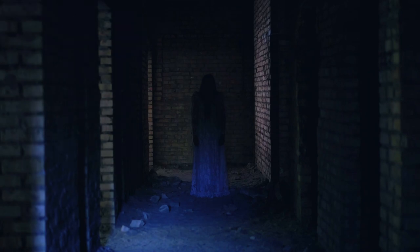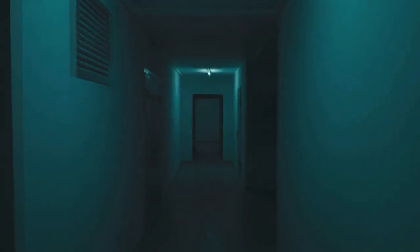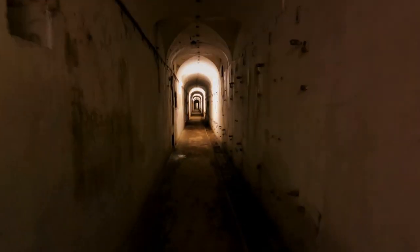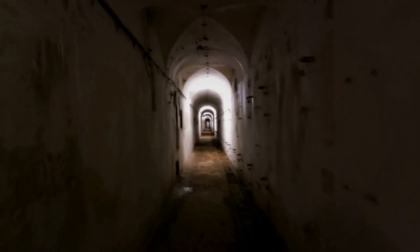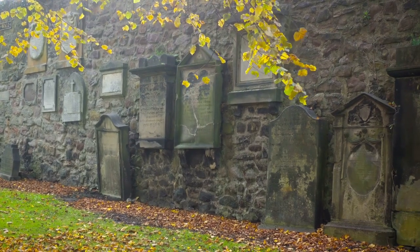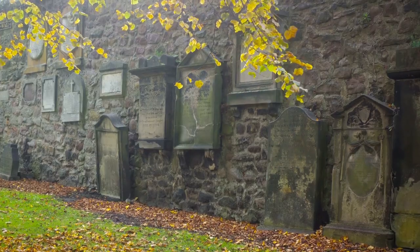Today, the vaults are infamous for their eerie atmosphere and ghostly tales, with many visitors reporting sightings of spectral figures and strange, unexplained noises. For those of you with a thirst for the macabre, guided tours are available that promise to send shivers down your spine as you explore the labyrinth of rooms and corridors.